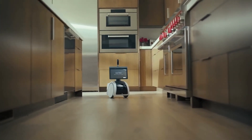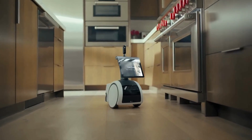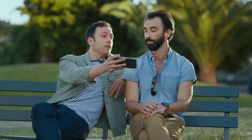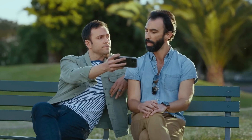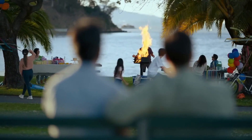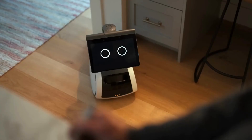Astro also offers a range of subscriptions like Ring Protect Pro and Alexa Together, enhancing its capabilities for home monitoring and assistance. Plus, it's designed with privacy in mind, allowing you to control its microphones, cameras, and motion. Accessorize your Astro with various add-ons like a Ziploc container, a blood pressure monitor, or even a Furbo dog camera — customize it to fit your needs and style.